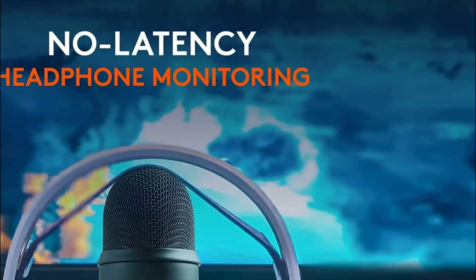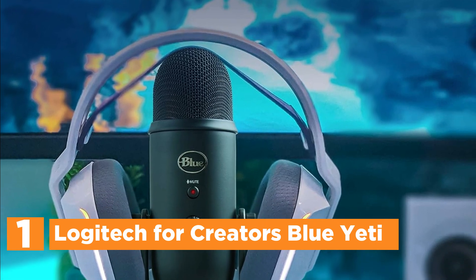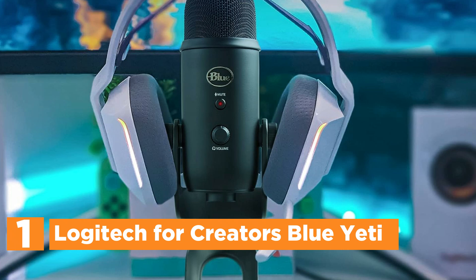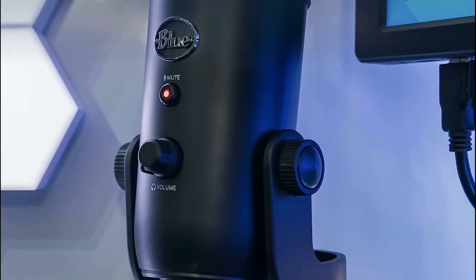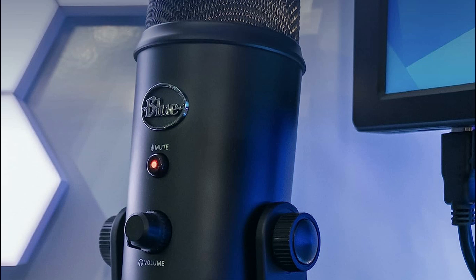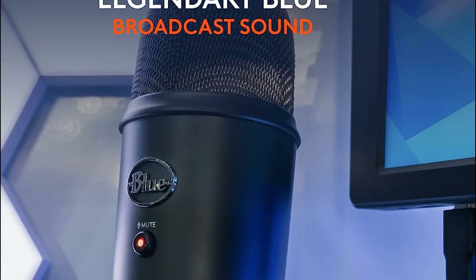The top pick on our list is the Logitech for Creators Blue Yeti. This professional USB microphone delivers crystal-clear, high-quality sound ideal for YouTube videos, Twitch streaming, podcasting, Zoom meetings, music recording, and more. With its versatile cardioid, omni, bi-directional, and stereo pickup patterns, it eliminates the need for multiple mics, making it perfect for vocals, instruments, and podcasts.